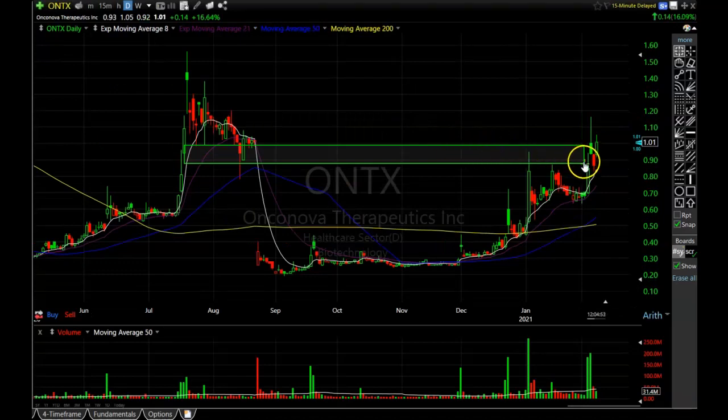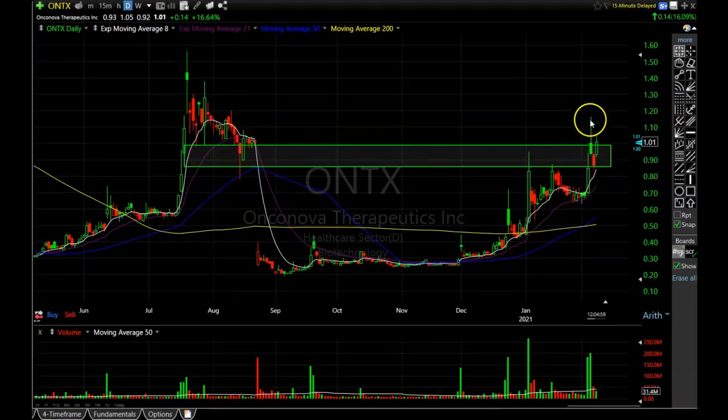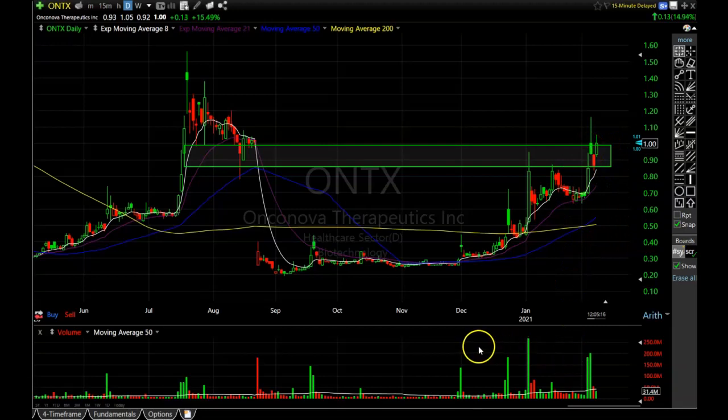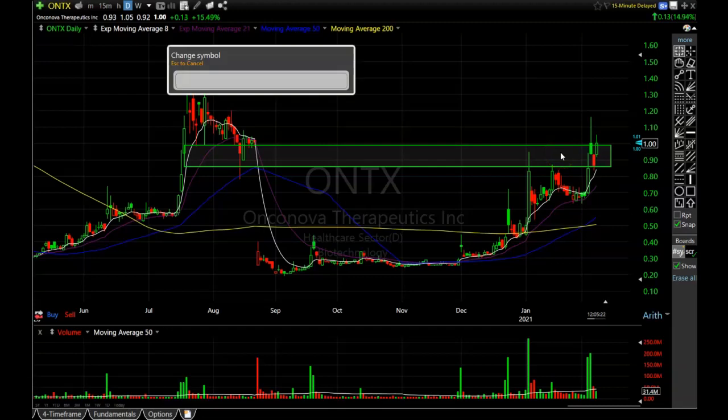Next is ONTX Therapeutics — it looks like it's going to be busting through a resistance area I drew on the chart several days ago. It had a decent pullback, came down right about to that 8-period exponential moving average, and is now starting to move higher. It looks like it's going to push past this resistance. It wouldn't surprise me if it grinds around a little until the average gets higher, but ONTX still looks very healthy with tons of volume coming in and looks headed higher.